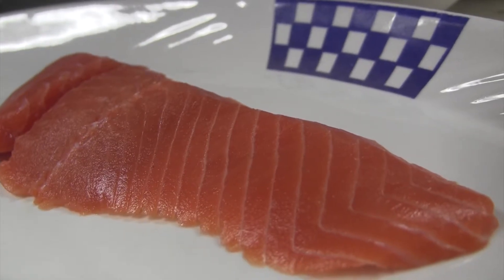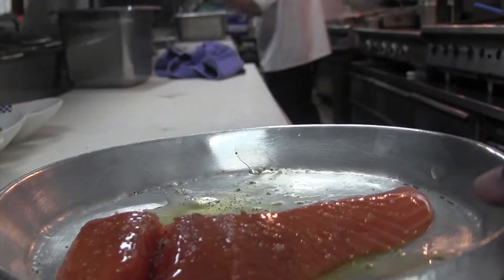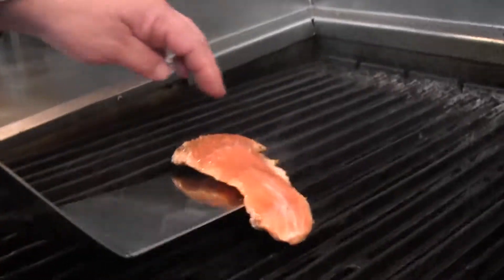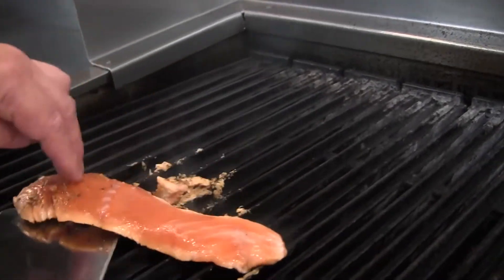So what we do is we take this beautiful fish, put it in a little olive oil just so it doesn't stick to the broiler. A little Duke seasoning salt and on the broiler it goes. We take the salmon and move it one quarter of a turn on the broiler and it'll get that beautiful cross marks on top.